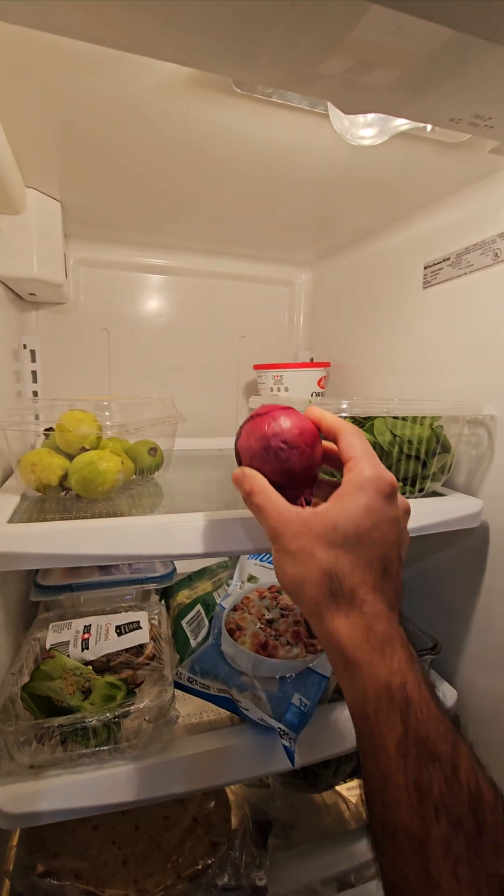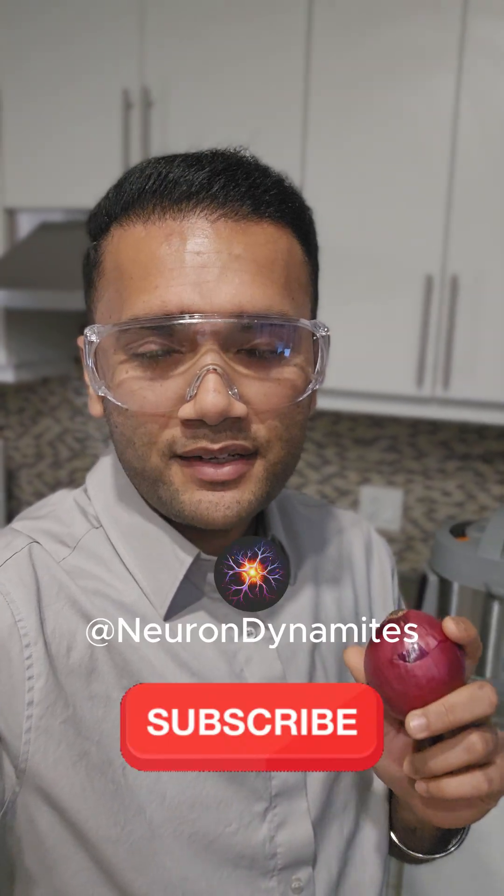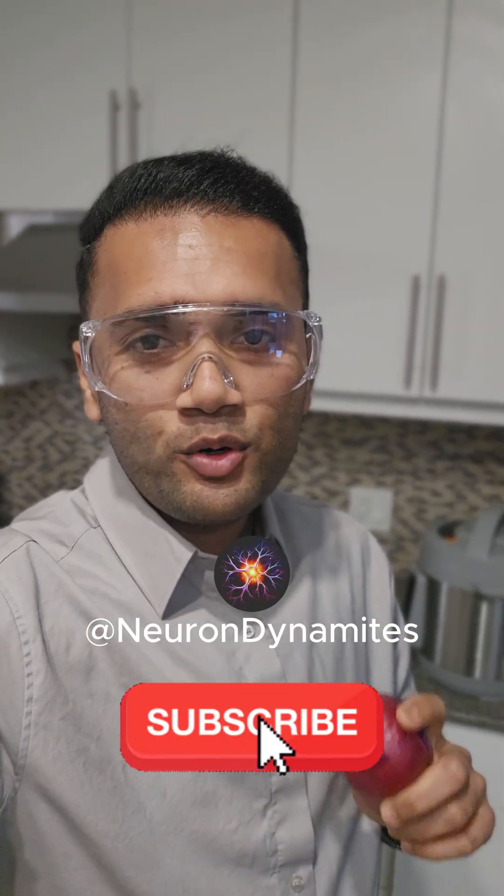Want to fight back? Chill the onion, use a sharp knife, or goggles also work — no shame in that. So the next time those onion tears flow, you will know exactly why. Hit the subscribe button to find more daily science videos.